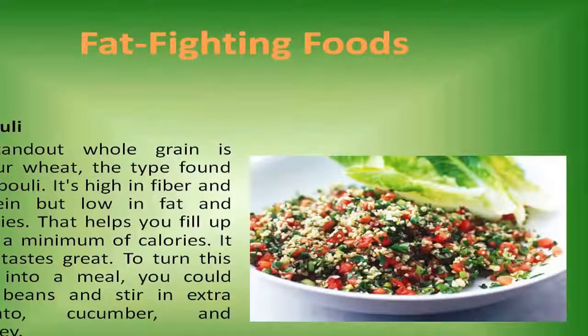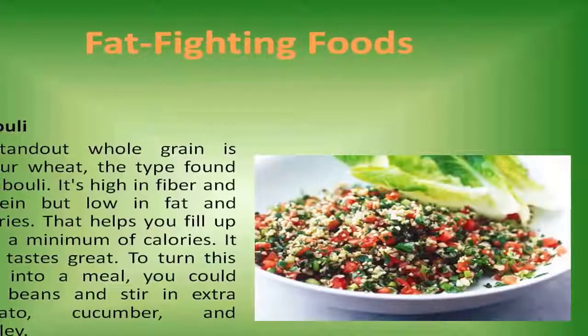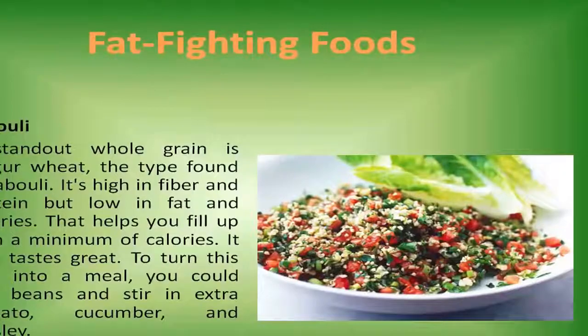Tabuli. A standout whole grain is bulgur wheat, the type found in tabuli. It's high in fiber and protein but low in fat and calories. That helps you fill up with a minimum of calories, and it also tastes great. To turn this dish into a meal, you could add beans and stir in extra tomato, cucumber, and parsley.